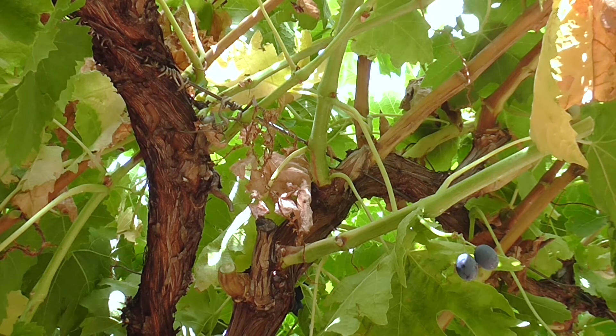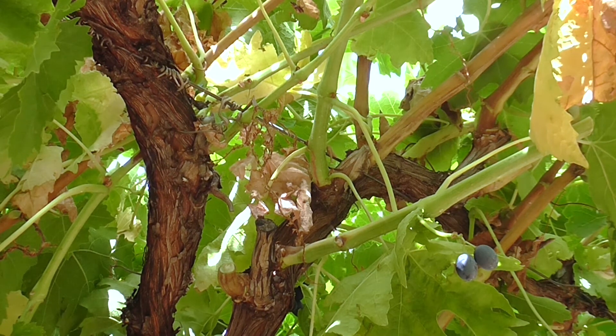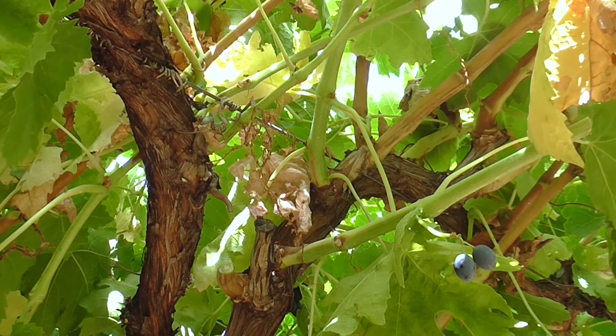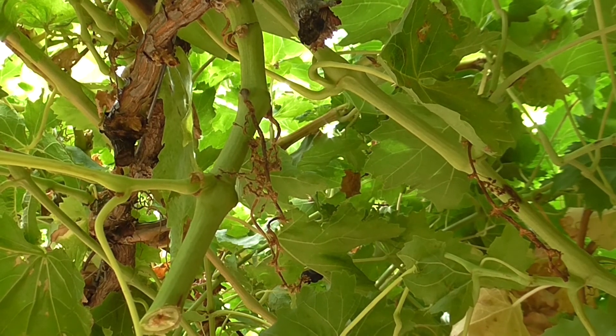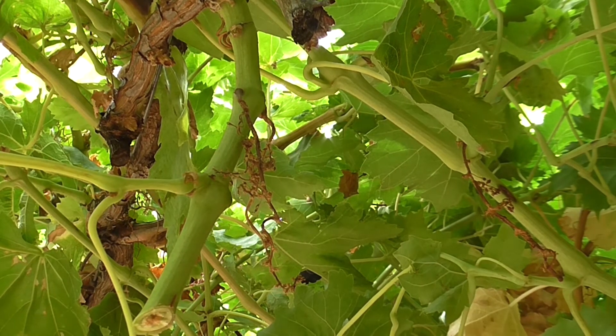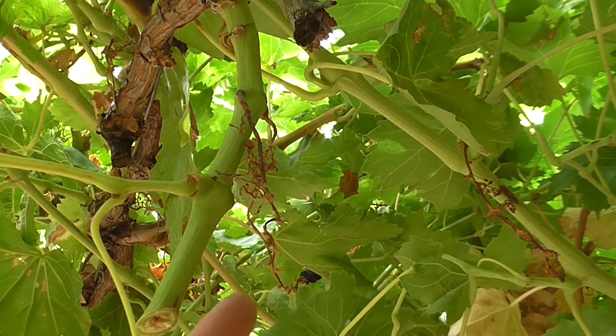Presently, there is no known control for early bunch stem necrosis. However, if elevated levels of ammonium are involved, then approaches to reduce or prevent toxic accumulation are needed. Vine stress from heavy shading, excessive fertiliser, or over-irrigating could increase ammonium levels in sensitive tissues and worsen the disorder.